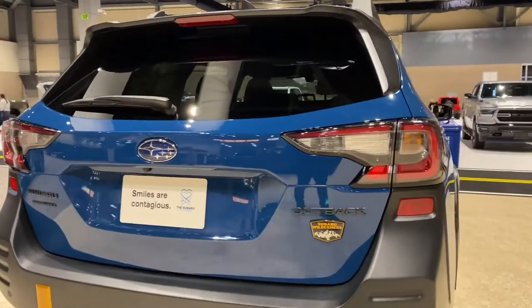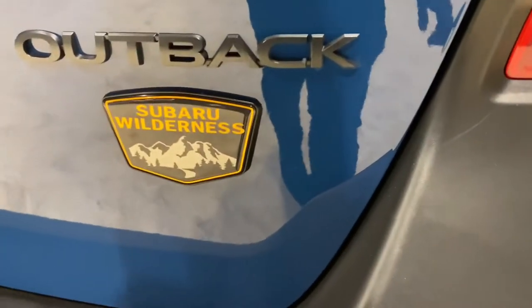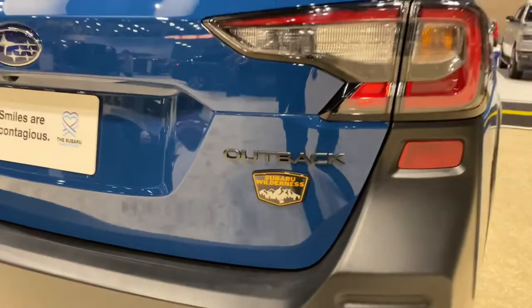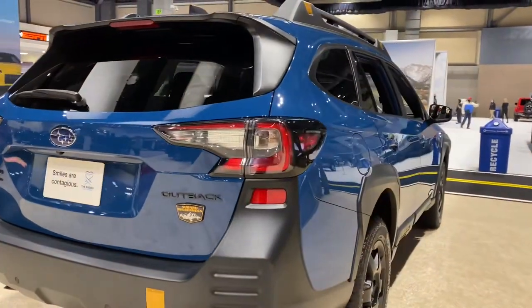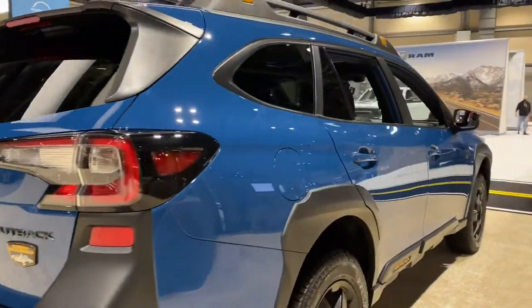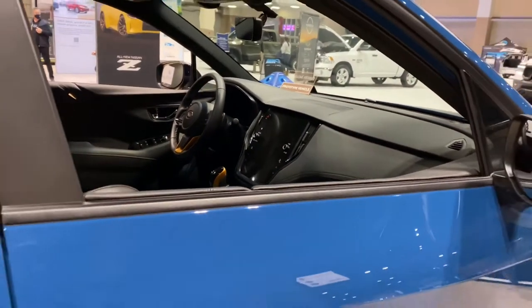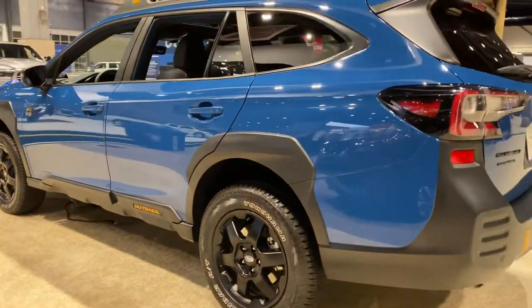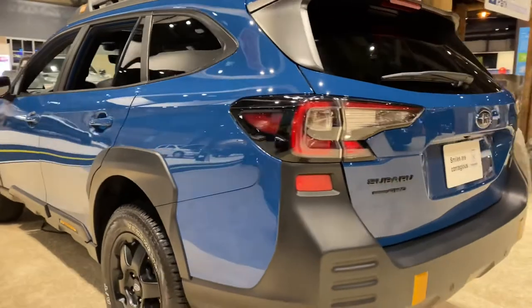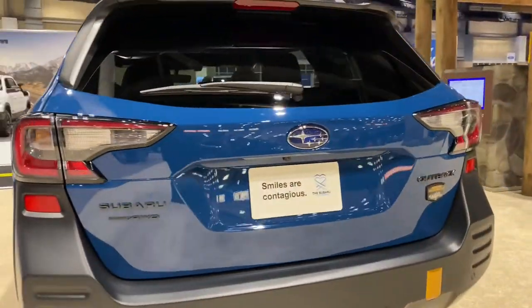The engine is paired with a continuously variable transmission called the CVT, and it produces 260 horsepower and 277 pound-feet of torque. For fuel economy, you get 22 miles per gallon in the city and about 26 miles per gallon on the highway. You can tow up to 3,500 pounds and you get a payload of 1,130 pounds.